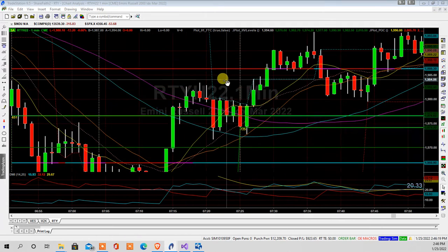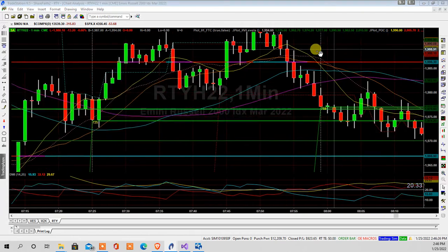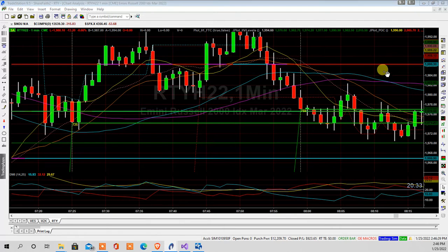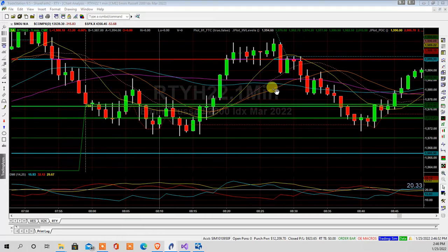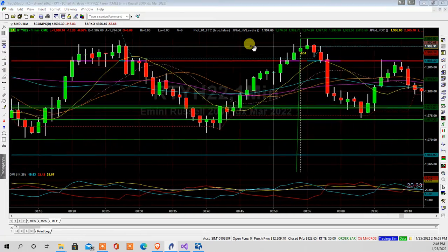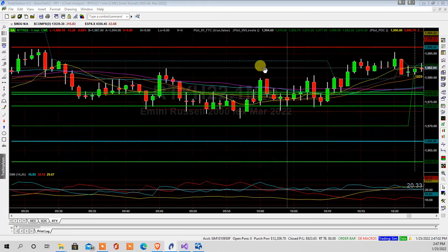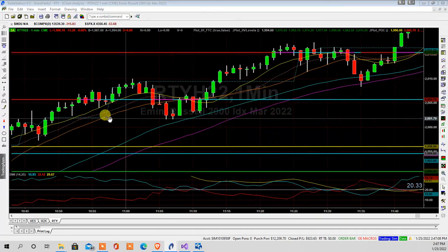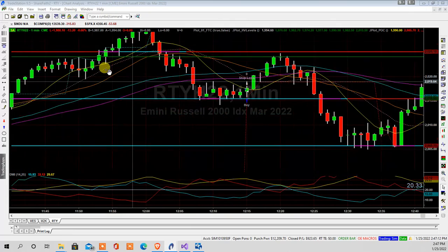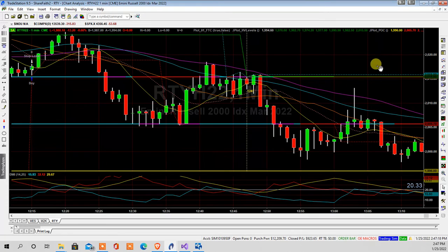It produces another HV level here, and another one here, and navigates through those points of control, comes back to them, bounces around, and gets very congested in certain areas. It's a very volatile system during the intraday. So even on a vigorously down day, it just goes up and down.